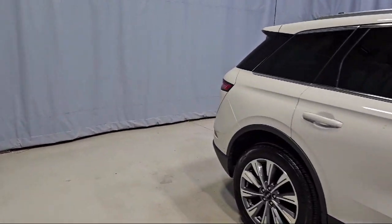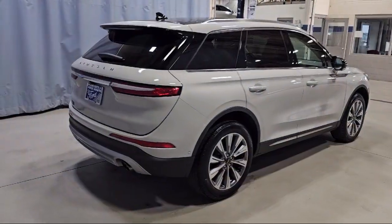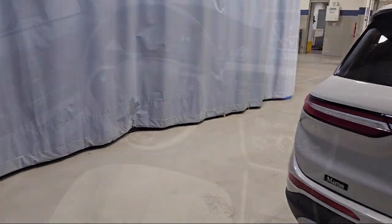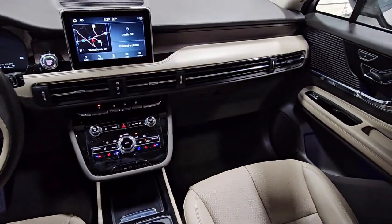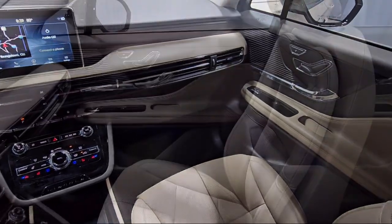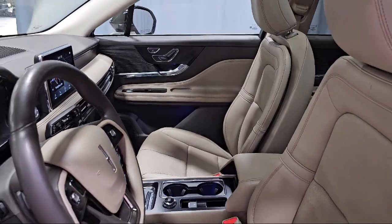Additional features include adjustable head restraints, a garage door transmitter, steering wheel controls, rear spoiler, speed sensing steering, alloy wheels, and electronic stability control. It also has less than 25,000 miles on the odometer.